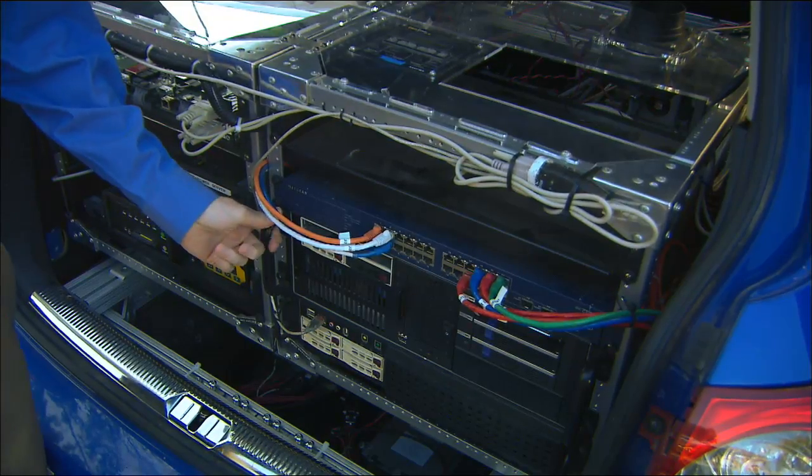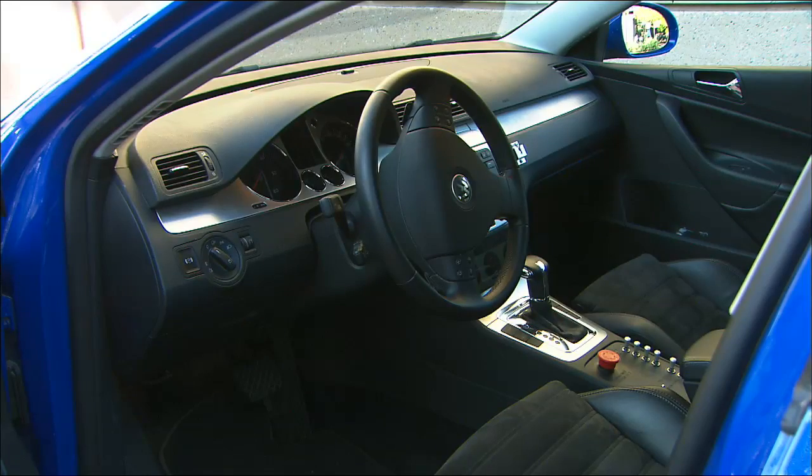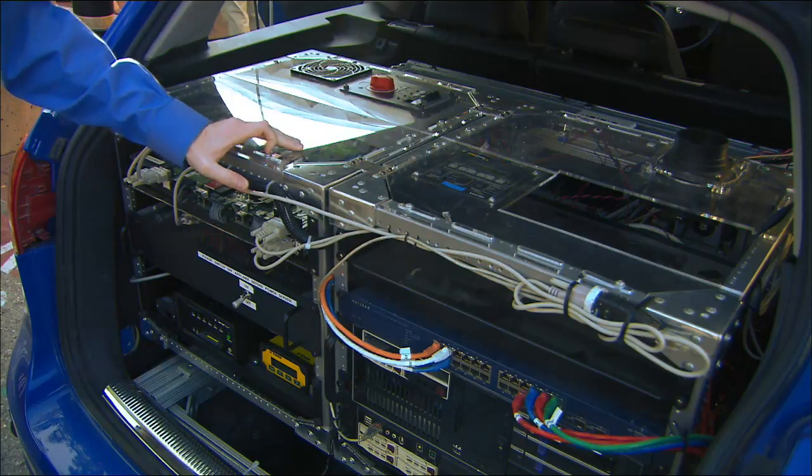Junior runs on two computers about as powerful as what may be on your desk — quad-core Pentium, not much more than that. A lot of people think artificial intelligence requires supercomputing or a farm of computers, but what's really needed is smart software and smart algorithms — the thing Stanford feels they specialize in.